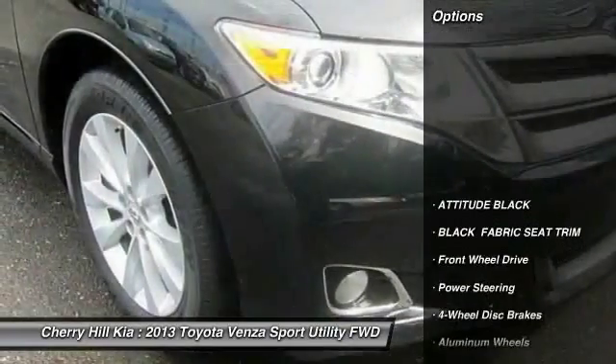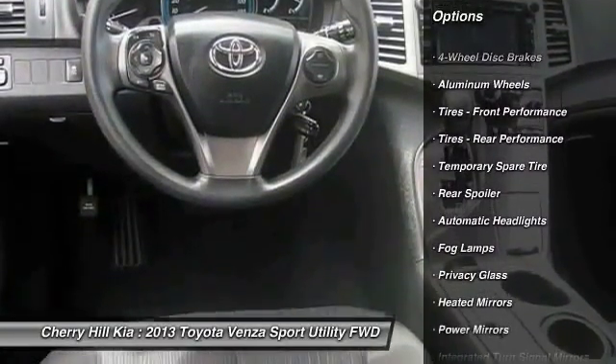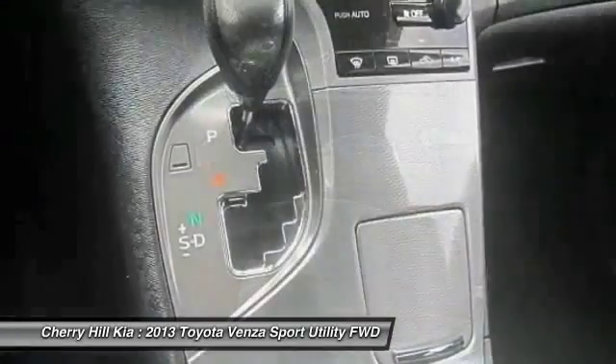Here are some of this vehicle's great options: stability control, traction control, anti-lock braking system, keyless entry, steering wheel audio controls, Bluetooth, power steering, adjustable steering wheel, driver airbag, and four-wheel disc brakes.